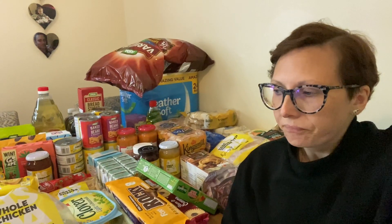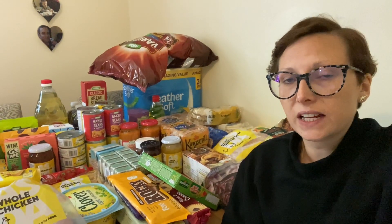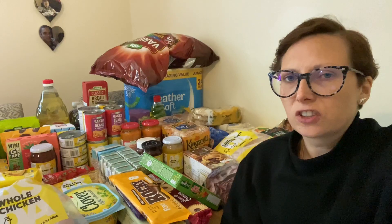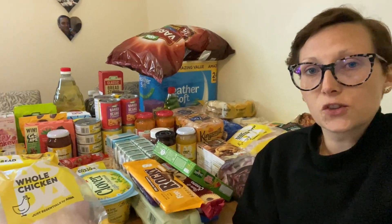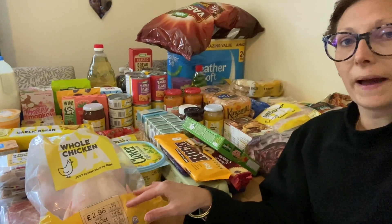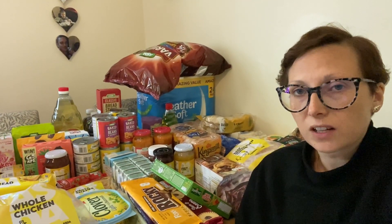I think realistically £200 for a family of four is as cheap as we could do it for a month. Even if you go for vegetarian meals, everything is creeping up. I noticed I needed oil today and that is really expensive. Milk has gone up. As you can see, there's quite a lot of the yellow packaging in my shop so I did try and get budget stuff and non-branded items where I could.